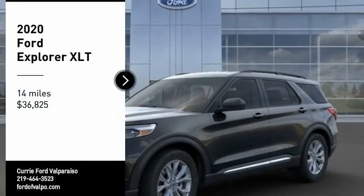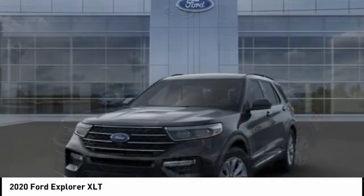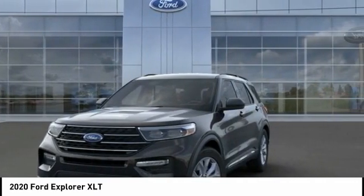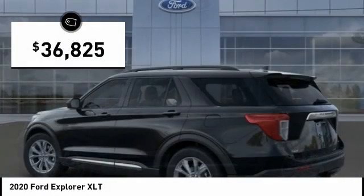Make a great choice today with the 2020 Explorer. You've got a lot of capabilities to call on in a Ford Explorer. Don't underestimate your choices. And it is priced below $40,000.